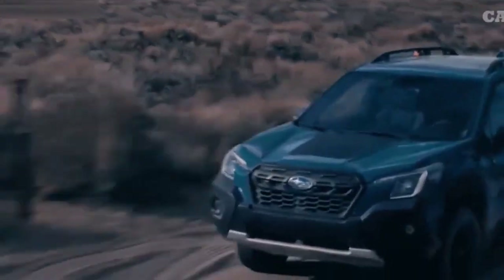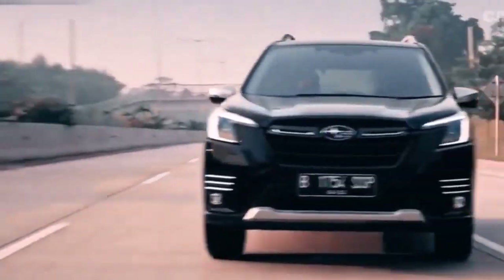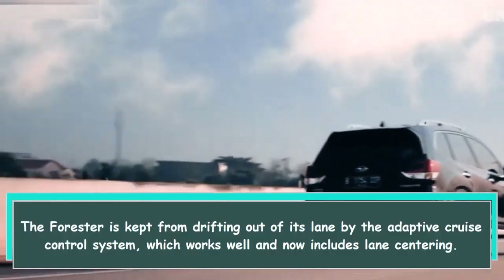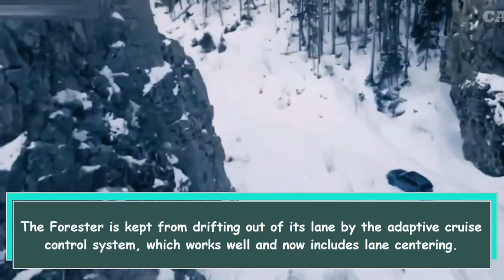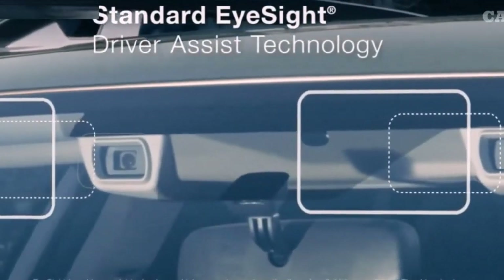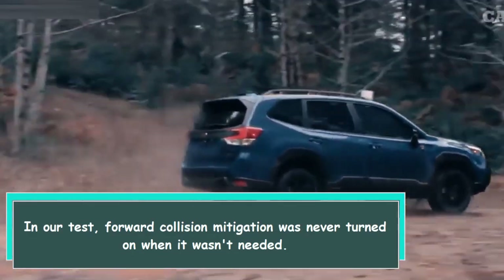We particularly like the driving aids that come with Subaru EyeSight. The Forester is kept from drifting out of its lane by the adaptive cruise control system, which works well and now includes lane centering. In our test, forward collision mitigation was never triggered when it wasn't needed.